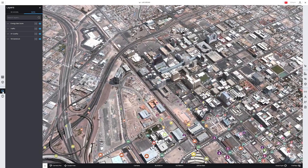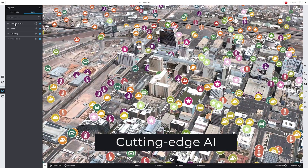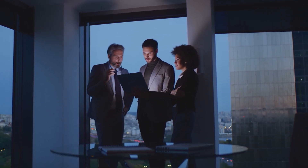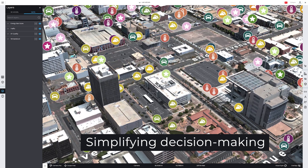Our Smart World platform leverages cutting-edge AI to automate the complex decarbonization process. Powerful 3D visualization tools help clients analyze and predict performance in real-time, simplifying financial and operational decision-making.